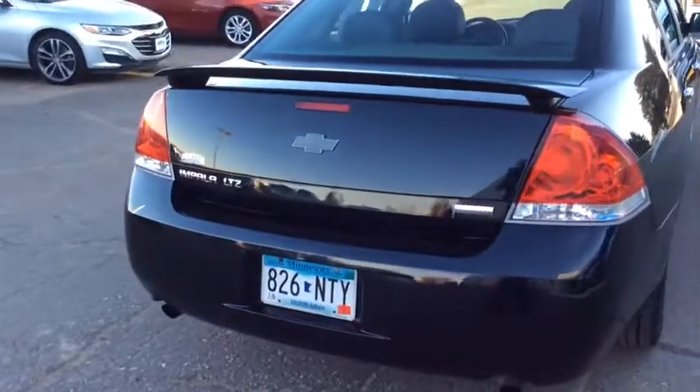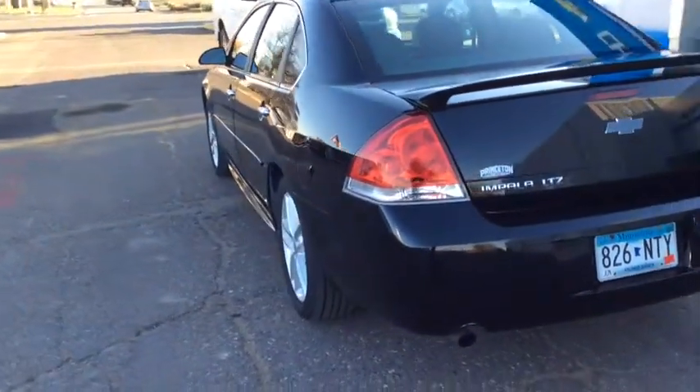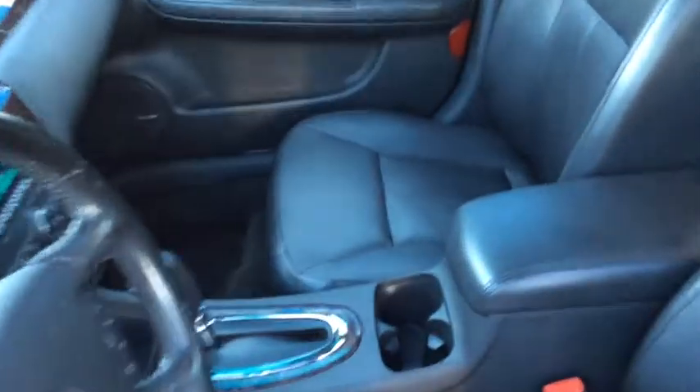These are just some of the great options this vehicle comes with: keyless entry, wood grain interior trim, premium sound system, remote engine start, power passenger seat, satellite radio, fog lamps, heated mirrors, power driver seat, and heated front seats.